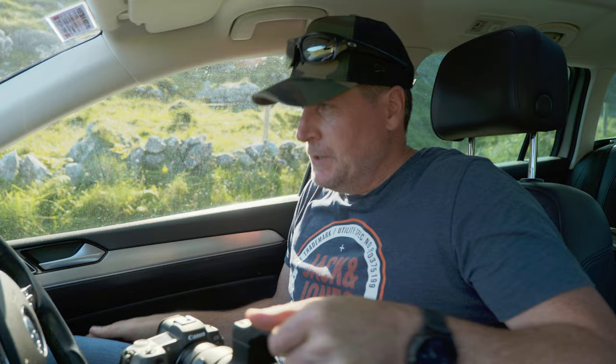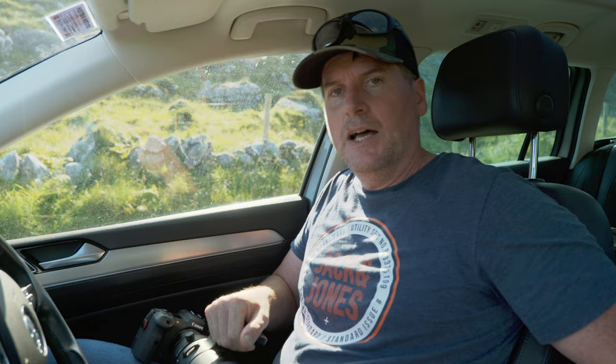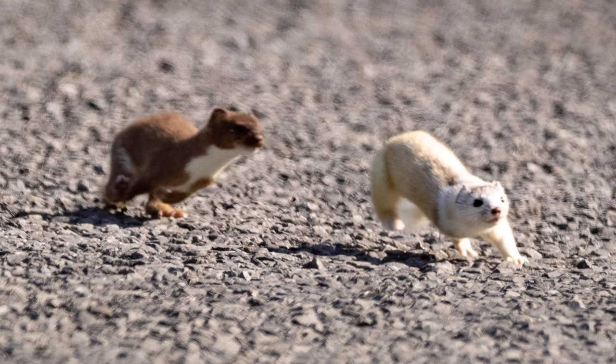Earlier on, when I was flying the drone, I saw a little stoat come out on the road. A stoat is pretty much the same animal as a weasel — in the UK they call them weasels, here we call them stoats. So I came back and took out my big lens, and sure enough a stoat comes out on the road. Not one stoat, but two stoats. And one of them was actually an albino stoat.